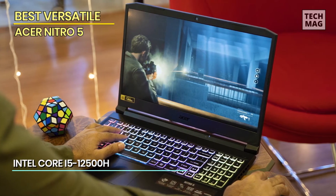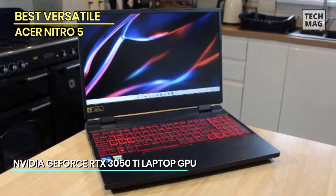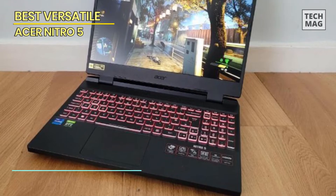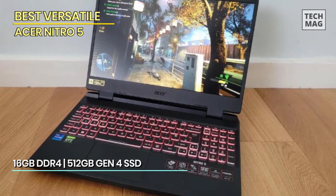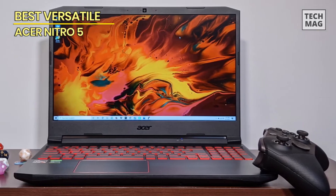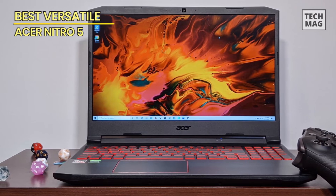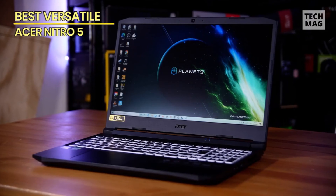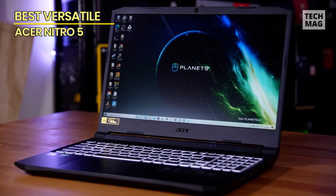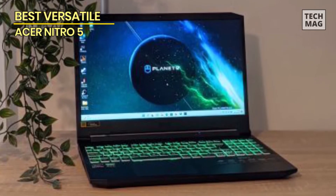The Nitro Sense technology optimizes performance and cooling, ensuring smooth gameplay even during intense sessions. With its backlit keyboard and comfortable typing experience, you'll conquer your enemies effortlessly. The Acer Cool Boost technology keeps the laptop cool under pressure, allowing you to push the boundaries without worrying about overheating. Seamlessly switch between gaming and productivity with the ample storage and lightning-fast SSD. The WiFi 6 technology ensures a stable and lag-free online gaming experience, while the array of ports provides versatile connectivity options. From casual gaming to content creation, the Acer Nitro 5 adapts to your every need. Join us as we explore more gaming laptops that offer versatility without breaking the bank. Get ready to unleash your creativity and gaming skills with the Acer Nitro 5 and other extraordinary gaming machines.